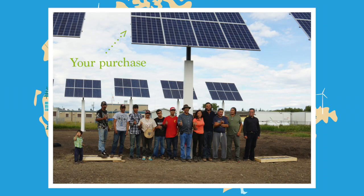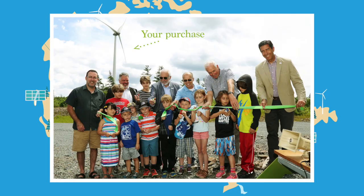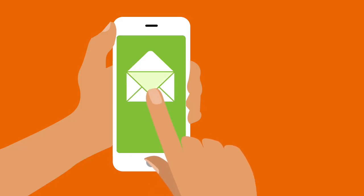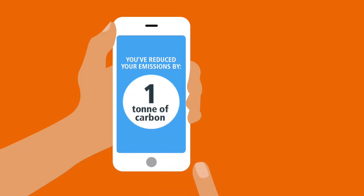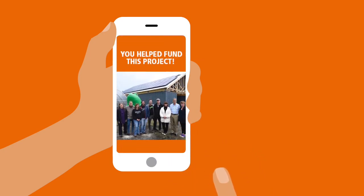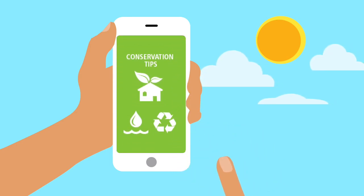When you join the Bullfrog community, you help build new green energy projects all across Canada, like solar panels on schools and community centres. You'll get a separate bill from Bullfrog each month for the additional cost of greening your energy. What you get in return? The peace of mind that your power is emissions-free and that you're doing your part in the fight against climate change.